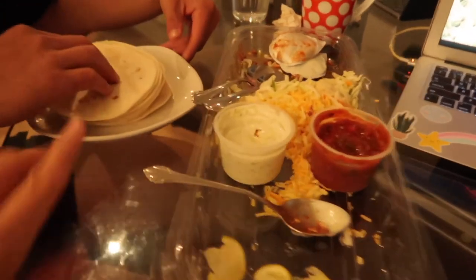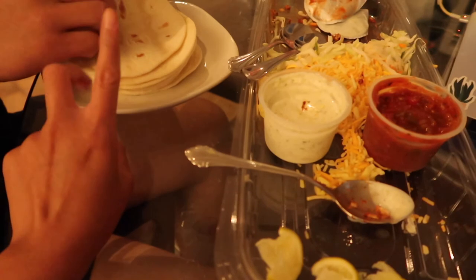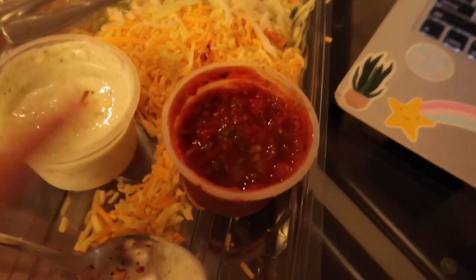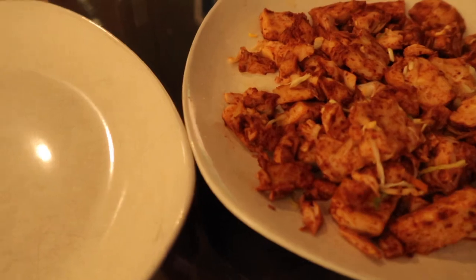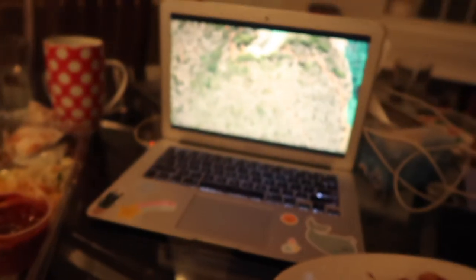We're back from ice cream and now having dinner — the chicken taco kit from Costco. You get tortillas, a cilantro ranch sauce, salsa, cheese, cabbage, and chicken you heat up in the microwave. I squeezed lime on top of the chicken. We're going to watch a little Love Island. It's weird not having Cookie running around.